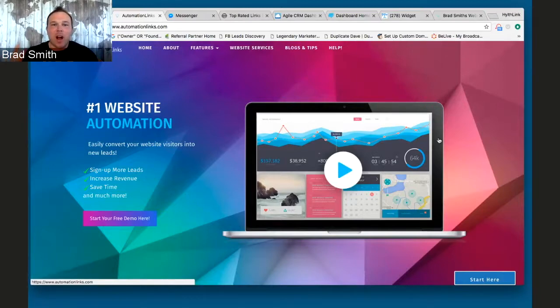Hey guys, Brad Smith here, automationlinks.com, and I want to show you a quick demo of exactly what our automation software does, but most importantly, how it can benefit you.